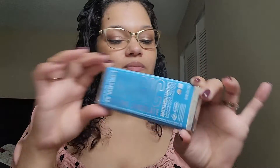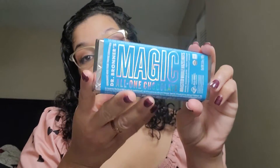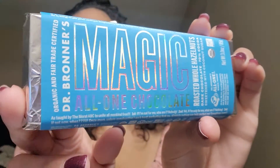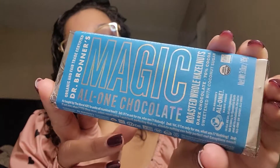Dr. Bronner's is a natural soap company — I had no idea they made chocolate. I found their chocolate bar and I was like, ooh, that looks really good. I got the roasted whole hazelnuts variety. The ingredients are organic cocoa beans, fair trade organic coconut sugar, organic hazelnuts, fair trade organic cocoa butter, fair trade organic bourbon vanilla — basically everything is fair trade organic.